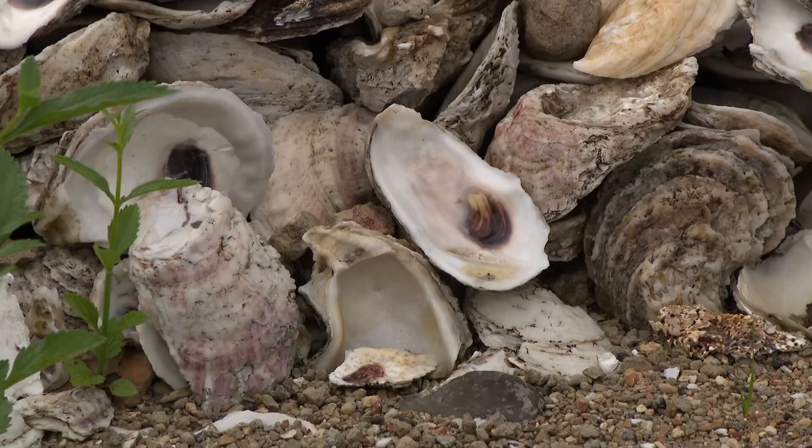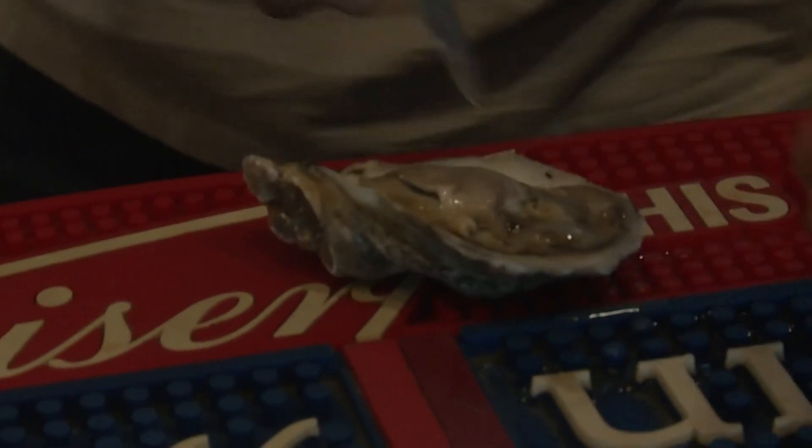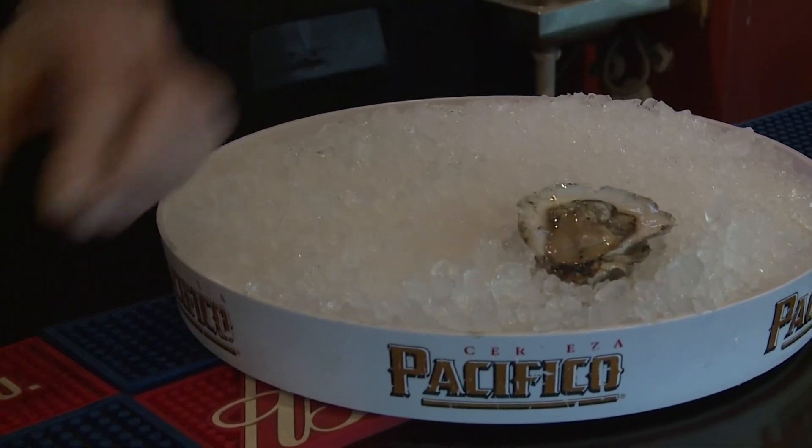She says if they collect more shells, they can restore more of the bay. You can help by eating at restaurants that chip in. Stephanie Whitfield, KHOU 11 News.